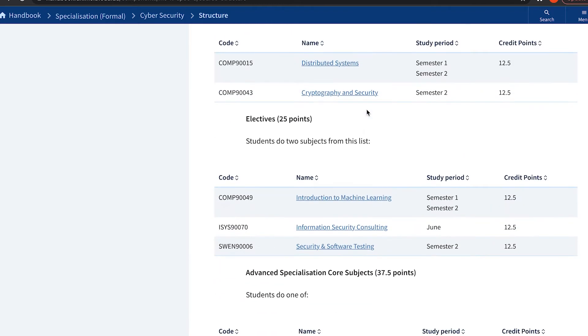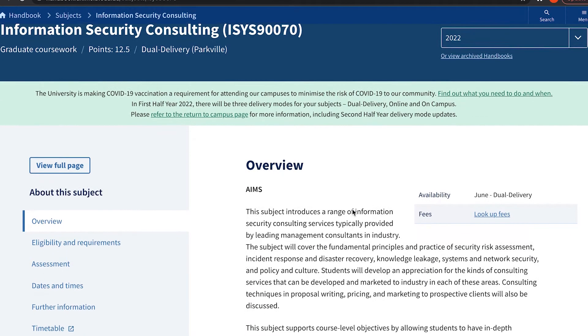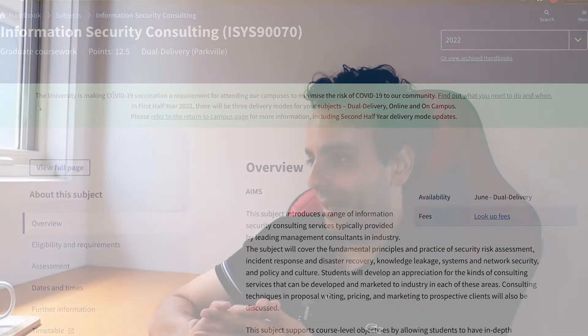Looking at the electives — this is where I'd expect more cybersecurity subjects. There's introduction to machine learning, and information security consulting, which is also part of the Information Systems master's degree. I've spoken to someone who did that subject and it's basically just a high-level introduction — what are security controls, what's a firewall. It's a really broad subject, not what I'd refer to as in-depth.